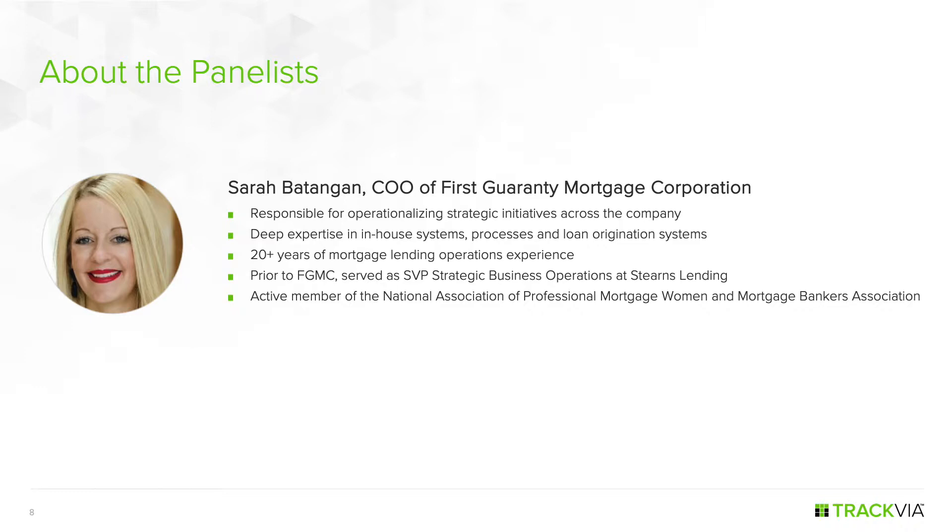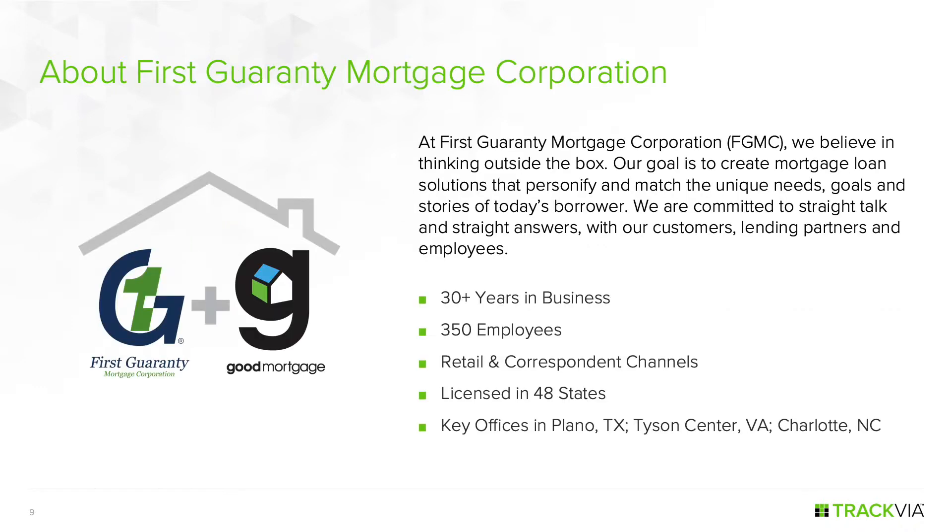Sarah is a 20-plus-year veteran of the industry. Prior to FGMC, she served as Senior Vice President of Strategic Business Operations for Stern's Lending. FGMC has been around for over 30 years, founded in 1987, with roughly 350 to 400 employees. They serve two channels: a retail consumer direct channel under the Good Mortgage brand, and a correspondent channel representing about 70–75% of overall business. They are licensed in 48 states including D.C., with offices in Tyson's Corner, Virginia; Plano, Texas; and Charlotte, North Carolina.